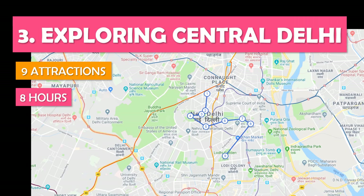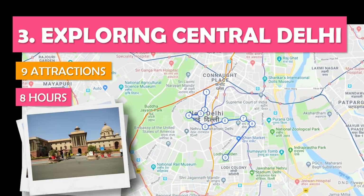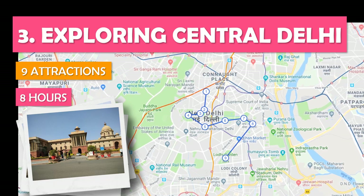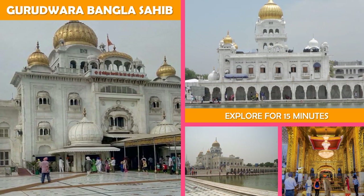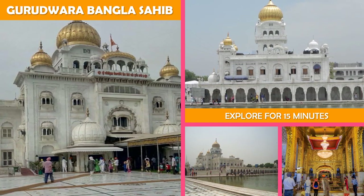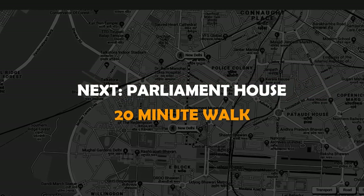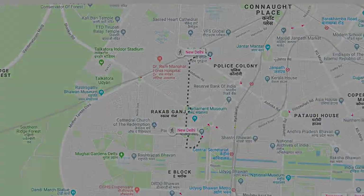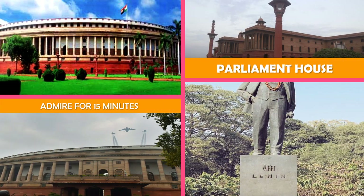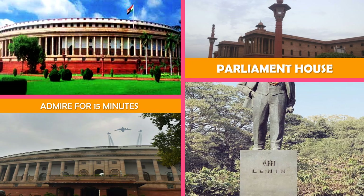Let's look at Exploring Central Delhi — tracing the Rajpath from the president's palace to India Gate, plus a lavish temple and Lodi Garden. A Sikh house of worship with a golden dome and a pool of water with purported healing properties. Next, Parliament House — India's grand parliament building, opened in 1927 with 144 sandstone columns in a circular design.